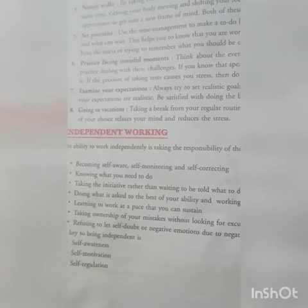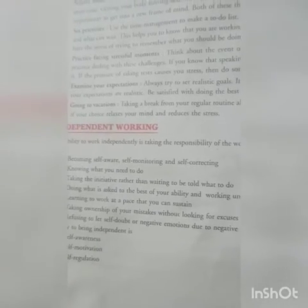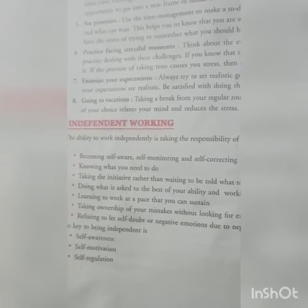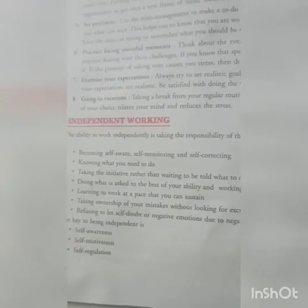Take initiative rather than waiting to be told what to do. You are the only person who will take the initiative. Do what is asked to the best of your ability and work until the job is complete.